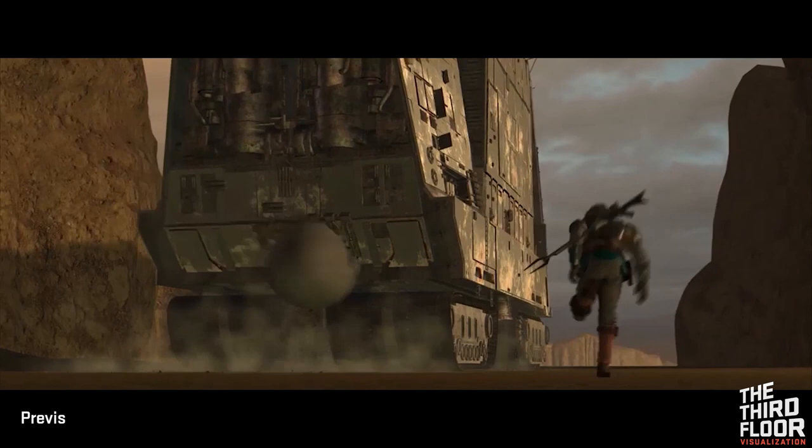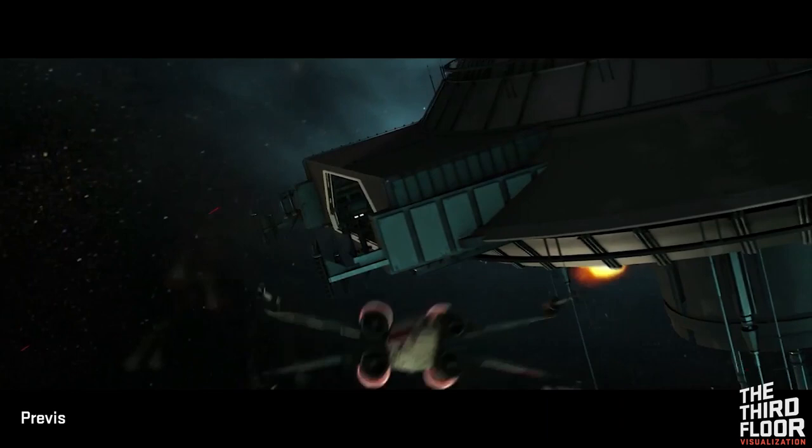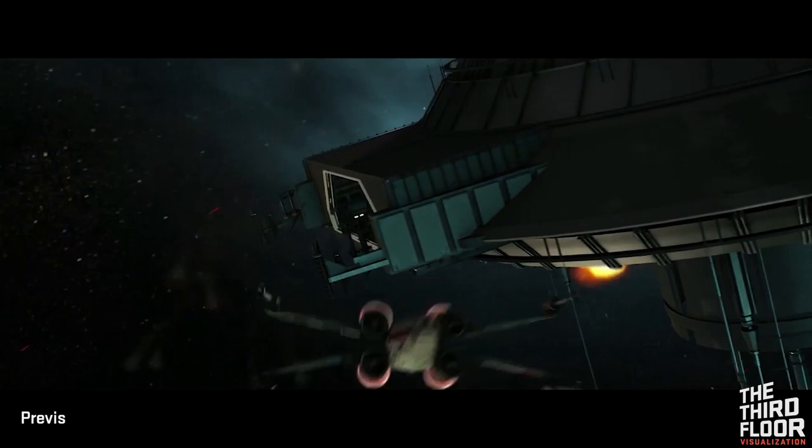Everything about The Mandalorian was forward-thinking and outside of the box. The innovation developed in Season 1 paved the way for a new wave of virtual production using the power of game engines. At the Third Floor, we are constantly pushing the capabilities of visualization to help move forward these frontiers.